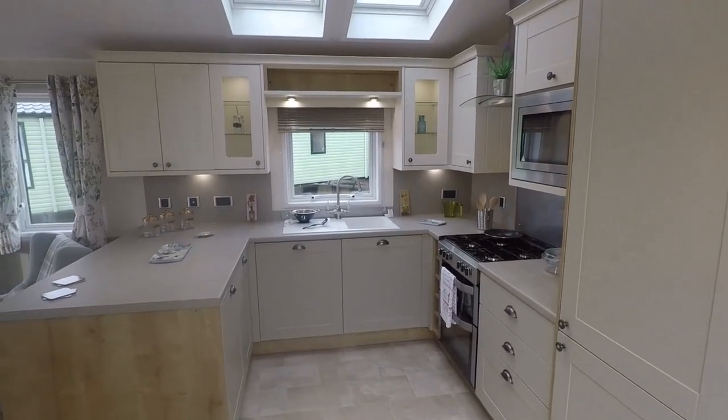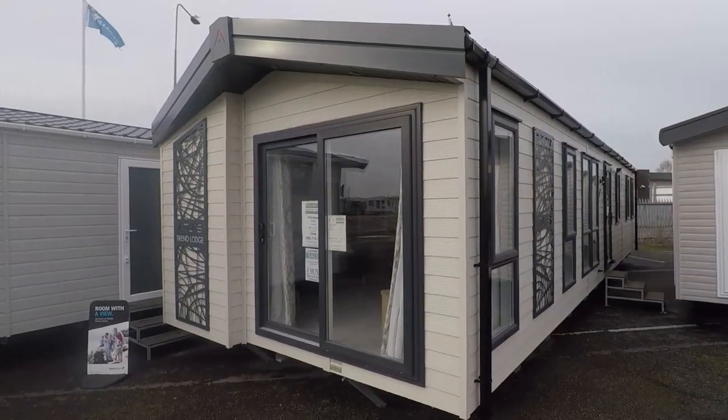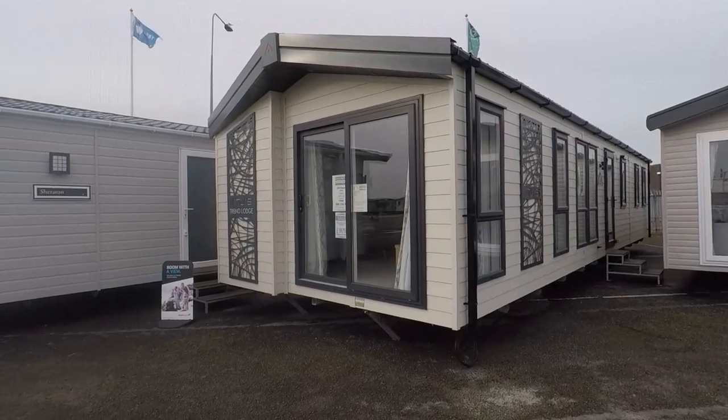There's over £5,000 off this top of the range Willoughby Vogue Lodge, and a massive £5,962 saving on this ultra-modern 43 foot by 13 foot Atlas Trend.